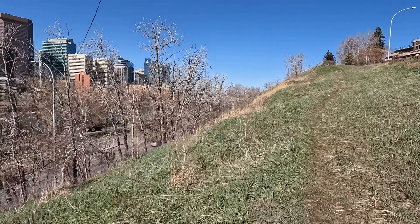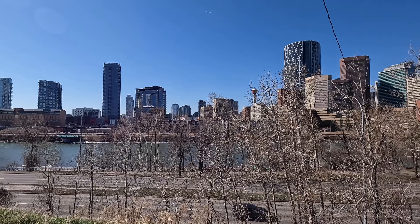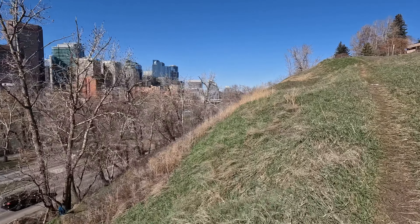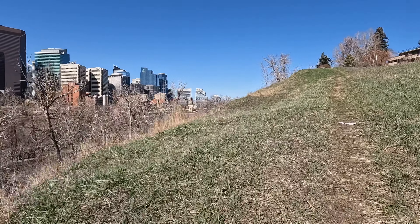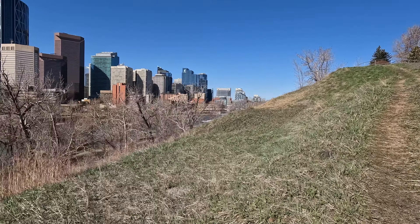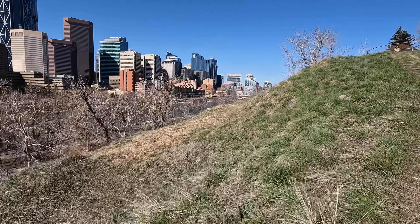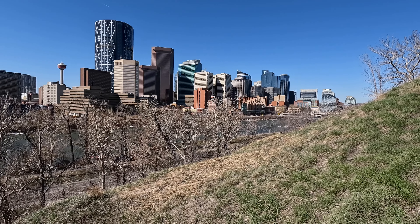No matter where I go it always involves going uphill somewhere — what a fantastic blue sky day. I was just talking to a guy who's a photographer and he was going to head out to the mountains. He said it's crazy windy out there. I'm taking this way back up the hill because it's actually less windy than the other route, so I'll go this way and do some more when I get to the top.